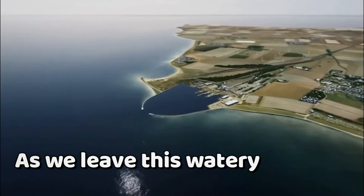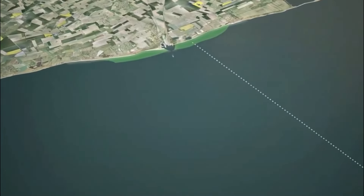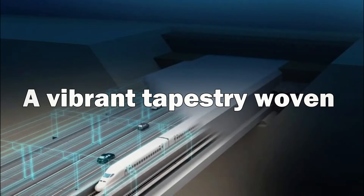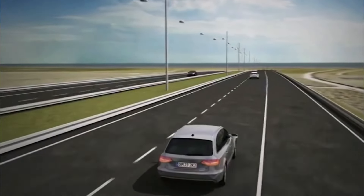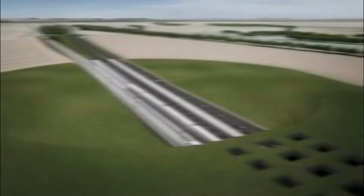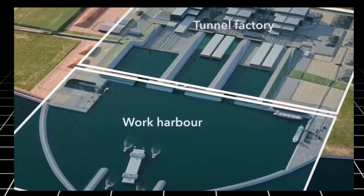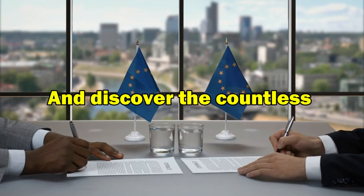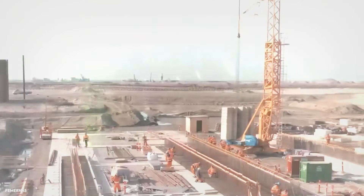As we leave this watery odyssey, the colossal serpent fades into the distance, a silent guardian beneath the waves. But its impact remains — a vibrant tapestry woven from engineering prowess, environmental awareness, and the promise of a brighter future for generations to come. This is just a glimpse into the captivating story of the Feimarn Belt Fixed Link project. Let this be an invitation to delve deeper, explore further, and discover the countless stories waiting to be unearthed from this engineering marvel beneath the waves.